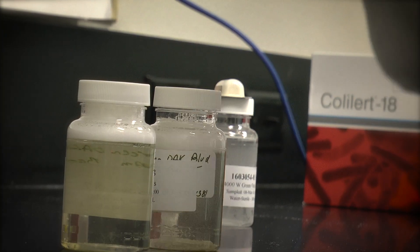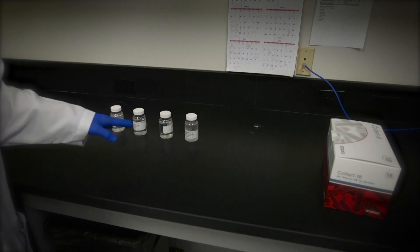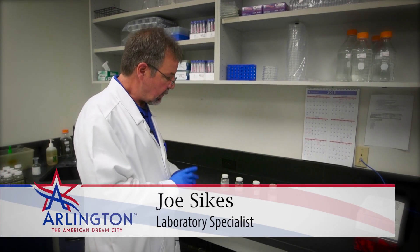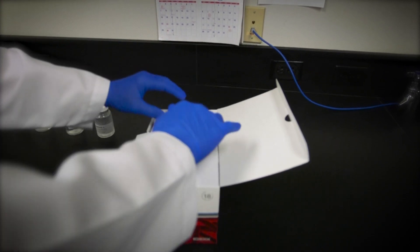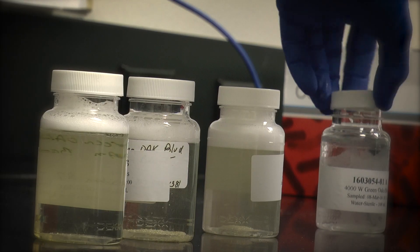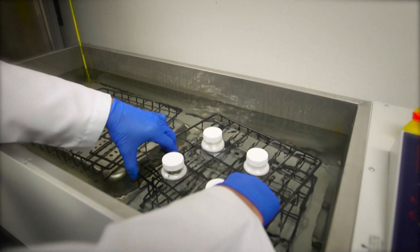Now I want to introduce you to Joe Sykes, our laboratory specialist, who's going to show you how we actually do some of the sample analysis. These samples are taken using sterile containers with a chemical that's required by the state to be in there to neutralize the chlorine so that there aren't any interferences. We use a special media that would feed any of the bacteria that might possibly be in a water system. We're going to add the media to the sample, shake it, and then incubate these samples for 18 hours.